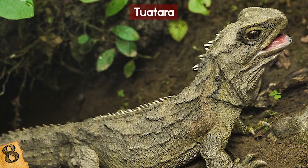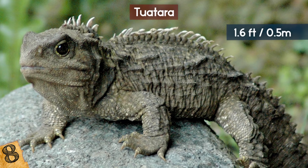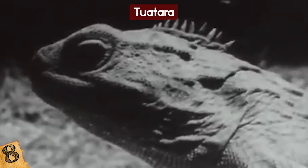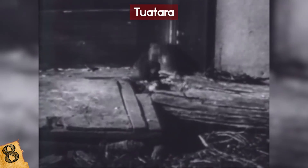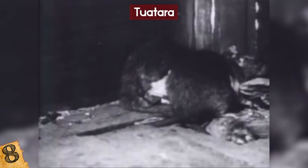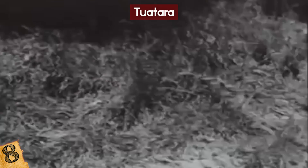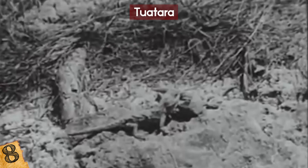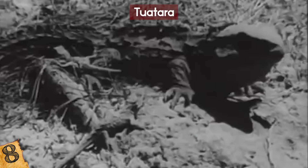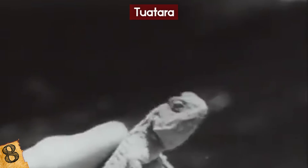Their coloring ranges from green to brown to red, and they can actually change color during their lifespan. They grow to an impressive 1.6 feet and weigh up to 1.5 kilograms. The Tuatara's greatest threat is from rats and mice, which can quickly eat through their food supply, while the Tuatara's slow breeding means they're too slow to stop them. A Tuatara can live anywhere between 60 to 100 years. Many have been poached for private collections, but the Tuatara has been protected by New Zealand law since 1895.